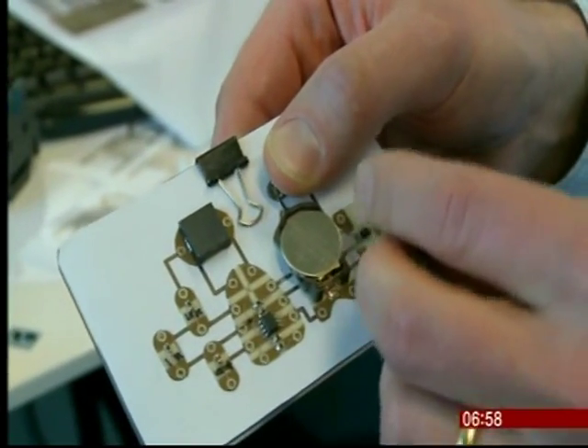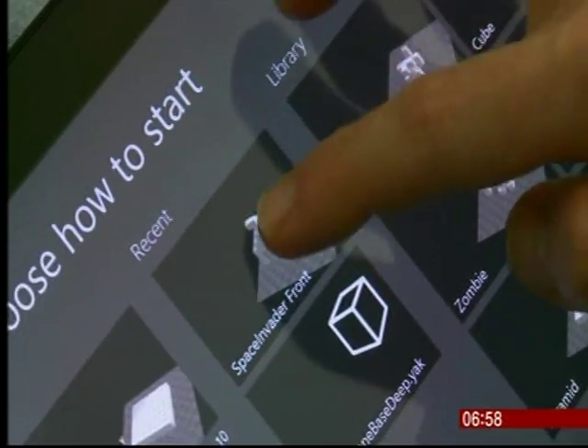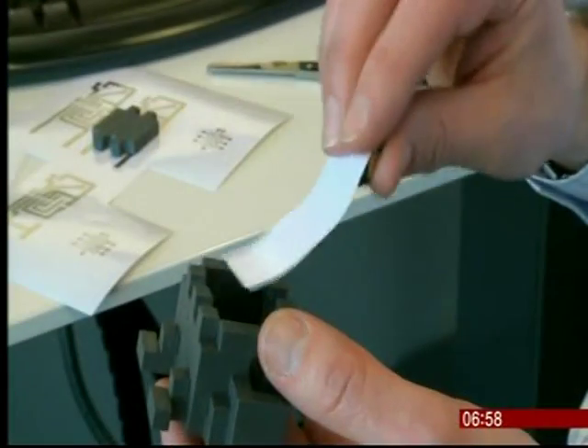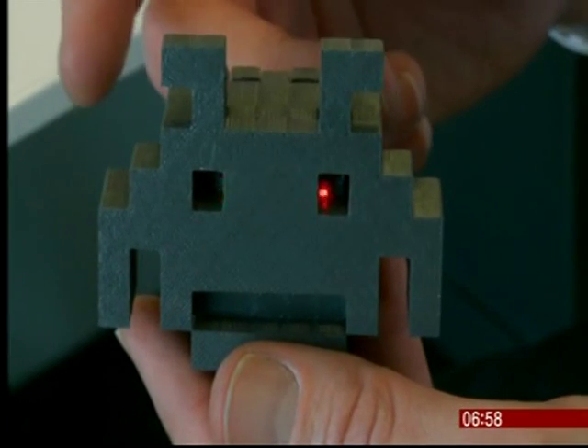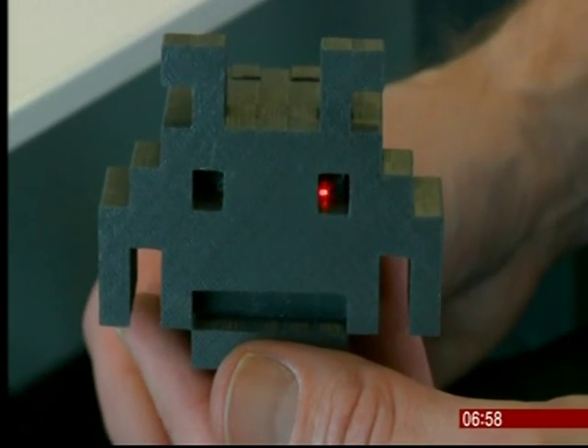Whilst of course you can buy electronic devices that have already been imagined from the high street, these new DIY circuits open the door to anyone with a printer to create simple gadgets unique to each of us.